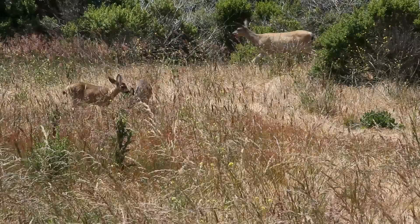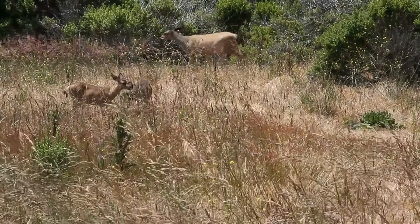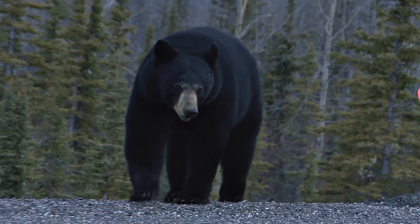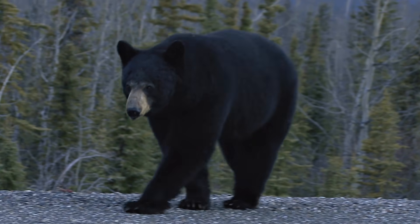You also will find mammals there, such as white-tailed deer, raccoons, possums, black bears, and maybe even a red fox.